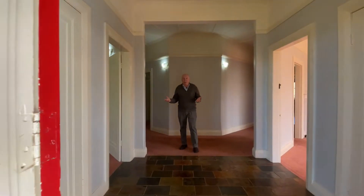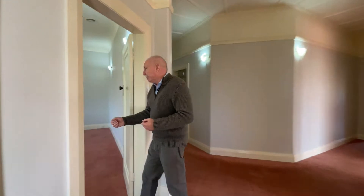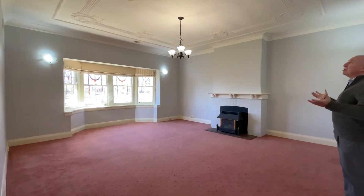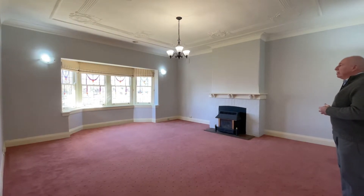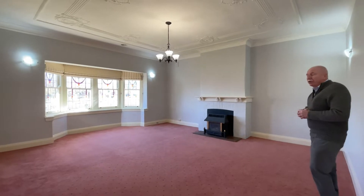The home itself is very inviting. As soon as you walk in you've got a beautiful big grand entrance to greet you. This is the main lounge room. Your eyes go straight to the beautiful decorative ceilings and the lead light glass and the bay windows, and a gas wood fire there for winter.